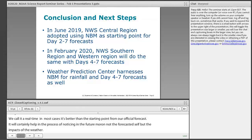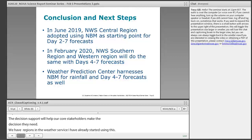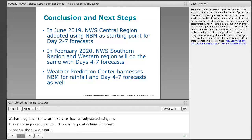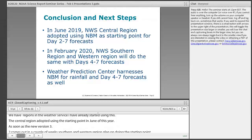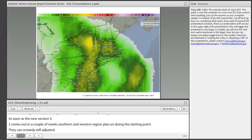Some regions of the weather service have already started using this. The central region adopted using the blend as a starting point in June. As soon as version 3.2 comes out in a couple of weeks, southern and western regions plan on using days 4 to 7 as their starting point. The weather prediction center in College Park has been increasingly using it as a first initial starting point for rainfall and day 4 to 7 forecasts.